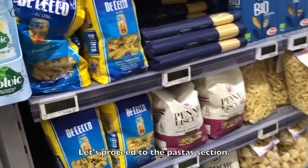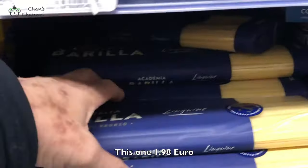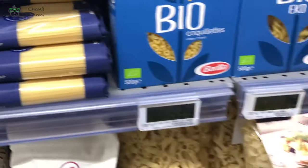Let's move to the pasta section. This one — one dollar and 98 cents. I have a lot of these.